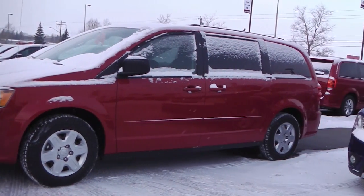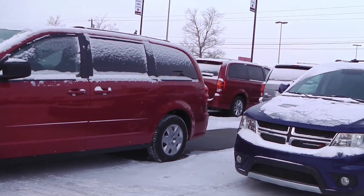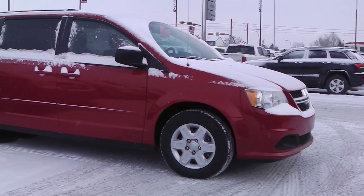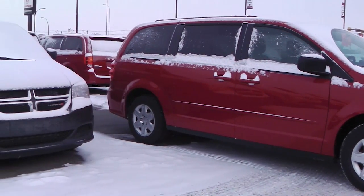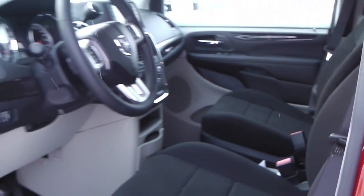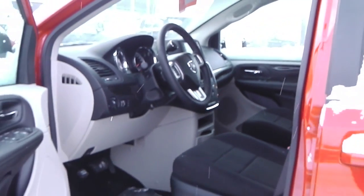This Dodge Grand Caravan features a 3.6 liter engine and a red exterior. Features include power locks and windows, heated fold-away mirrors, and steering wheel-mounted audio controls with cruise control and voice command.